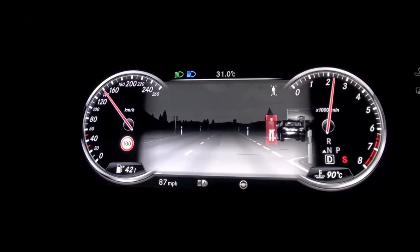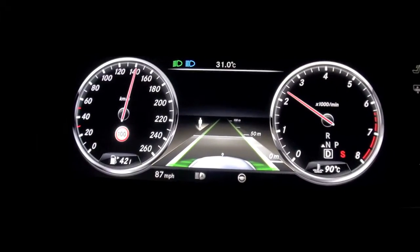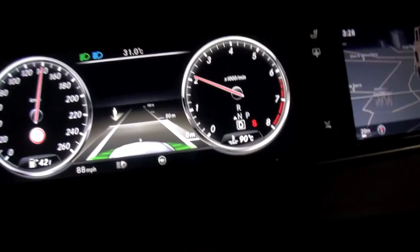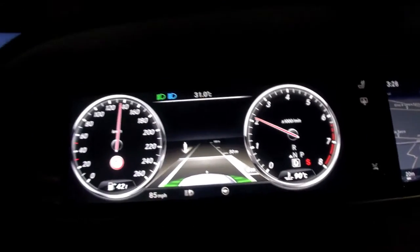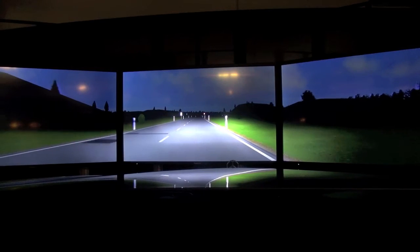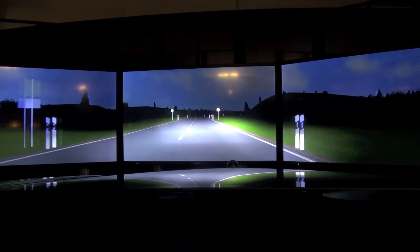When the system sees new objects on the horizon, it changes the lighting and highlights them for you. That's pretty amazing.